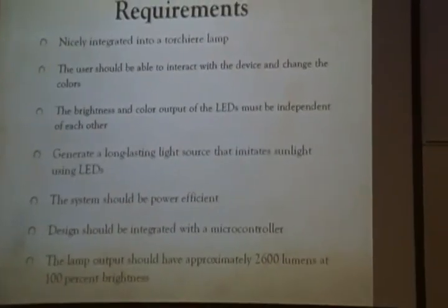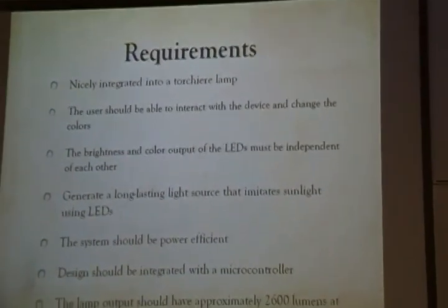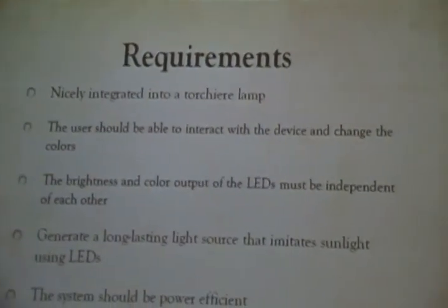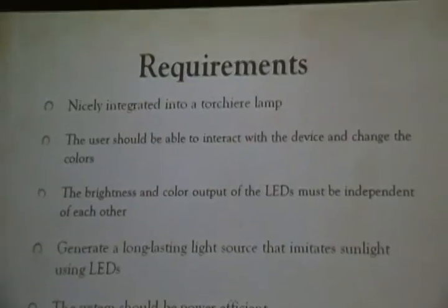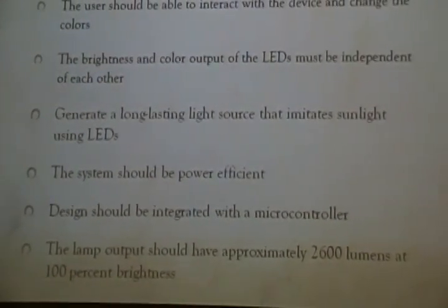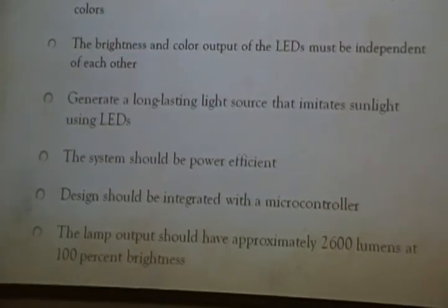What are the requirements of this design? We want the LEDs to be integrated in a structured lamp, and we want the device to be power efficient. We want to produce 2,600 lumens, and we want to use only LEDs — white LEDs and RGBs to produce different colors. The system should use less power than a regular lamp.